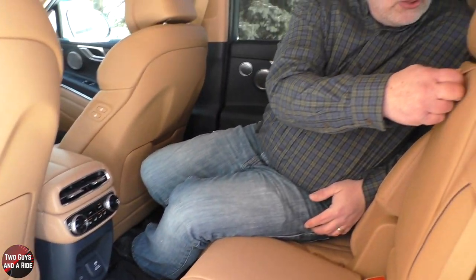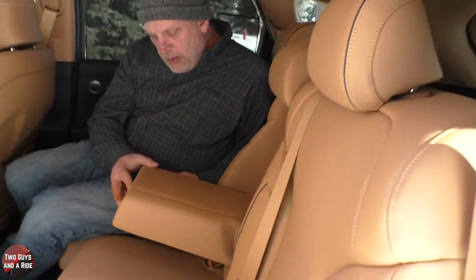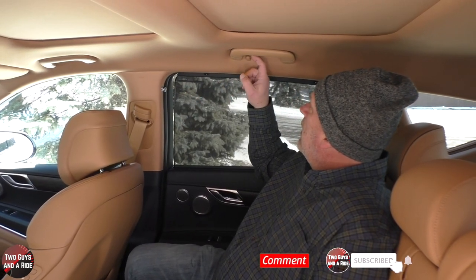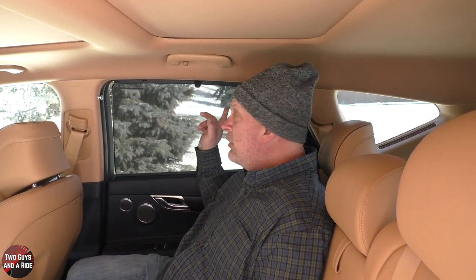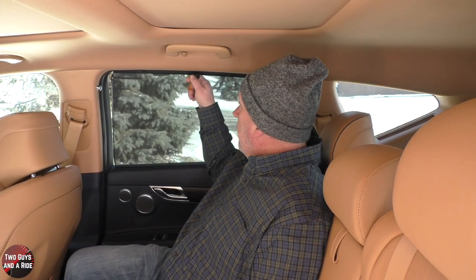In the center of the second row there's a pull-down armrest with cup holders. In the ceiling there are coat hangers, grab handles, and reading lamps. The second row also has manually operated window shades, which is always a nice feature. Coming up next, we're going to take this thing for a ride.